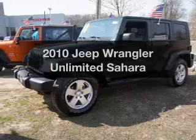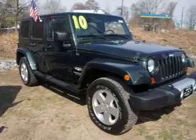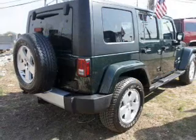Get noticed in this 2010 Jeep Wrangler Unlimited. If you're looking for an automobile with great attributes, look no further. The powertrain includes four-wheel drive with a solid six-cylinder engine that responds smoothly to its automatic transmission.